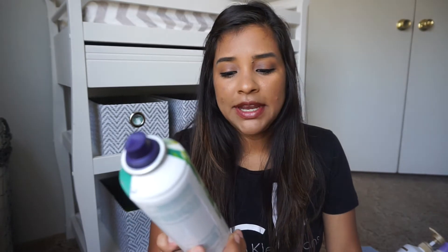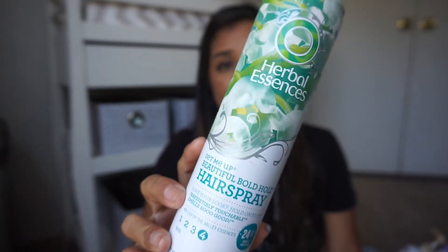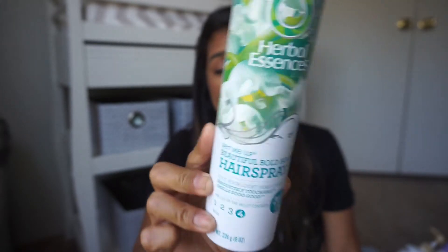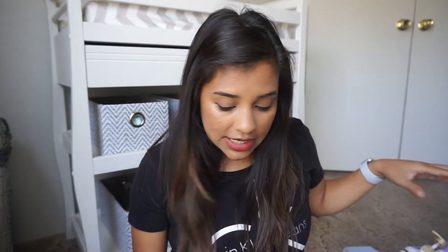This next item is the Herbal Essence Set Me Up Beautiful Bold Hairspray in level four. I really enjoyed this — I used it on my girls' hair and it holds pretty good. It doesn't leave a lot of white residue on top of their heads, which shows a lot in our hair because our hair is so dark.